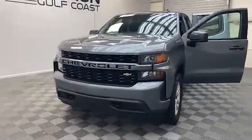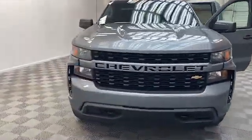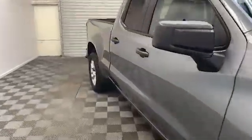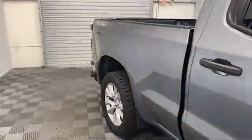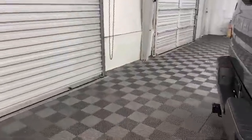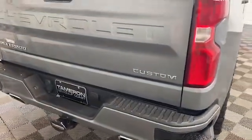Brand new to our inventory here at Tamron, we have this 2020 Chevrolet Silverado 1500 Custom Edition Double Cab Pickup. On the exterior you'll find heated and power door mirrors, a rear step bumper, and available four-wheel drive.